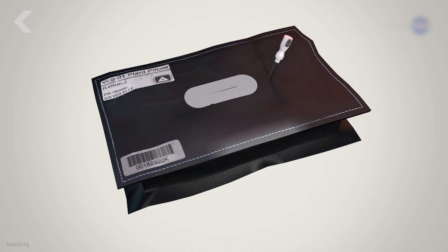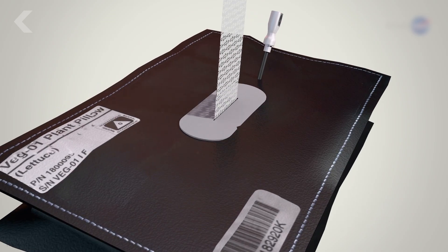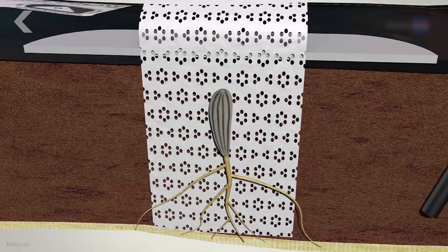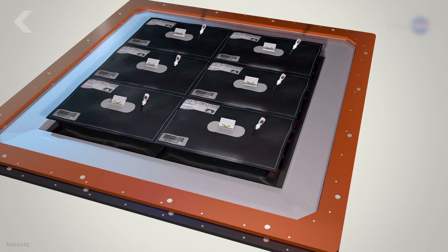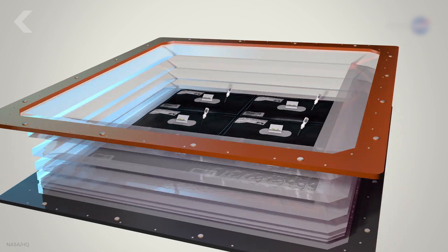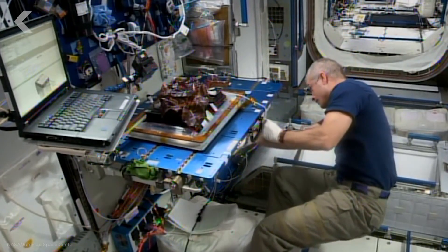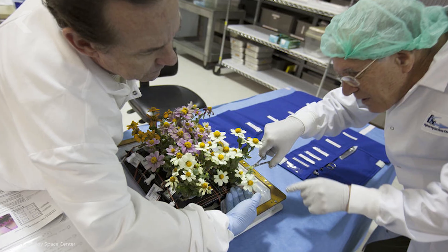To tackle the problem of providing water, nutrients, and light to plants in space, the Kennedy Space Center teamed up with Orbital Technologies Corporation to design and build the Veggie unit. The hardware uses a passive watering system supported by plant pillows — single-use pockets filled with soil substrate and controlled-release fertilizer. Embedded in each pillow is a moisture-wicking material where seeds are glued and oriented to ensure roots grow down and shoots grow up. The LED light bank provides red, blue, and green light, and the walls can be extended upward to allow room for growth.